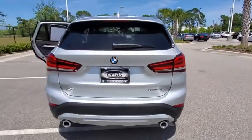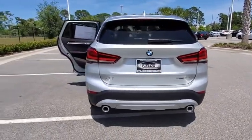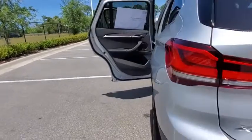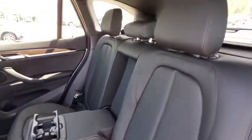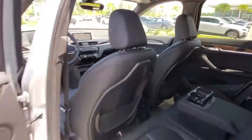Here are some of this vehicle's great options: backup camera, all-wheel drive, anti-lock braking system, power liftgate, lane departure warning, steering wheel audio controls, traction control, stability control, power passenger seat, keyless entry, navigation system, Bluetooth.